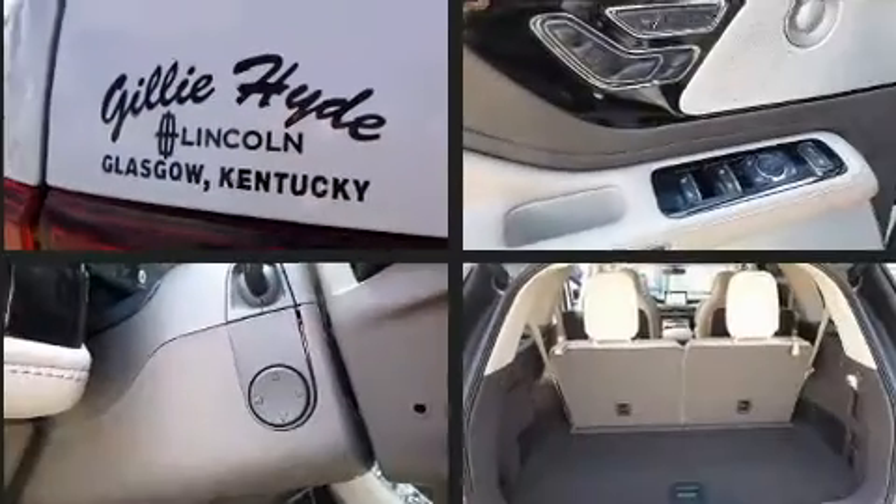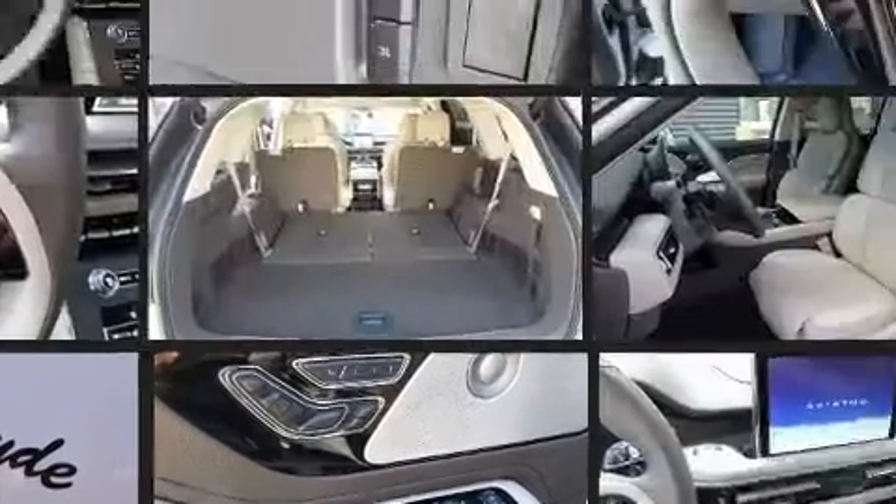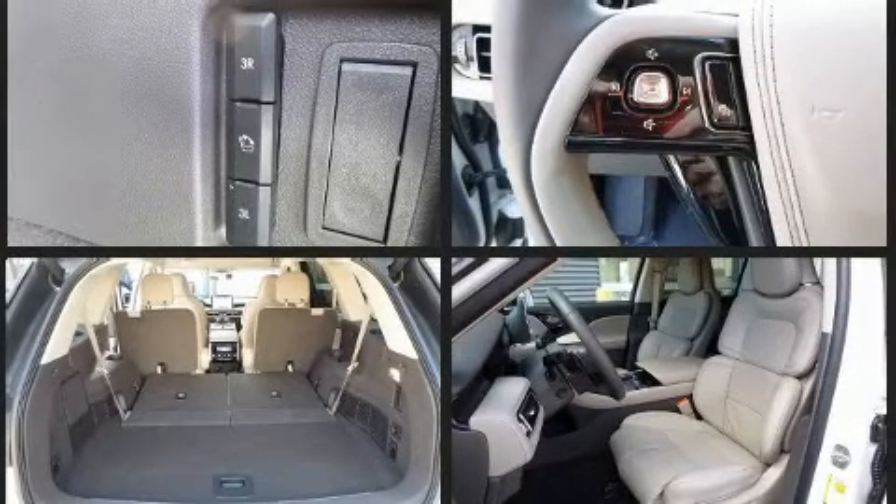Everything is where it ought to be, from the dashboard controls to the door locks and window controls. Third row seats provide an even greater maximum passenger capacity.